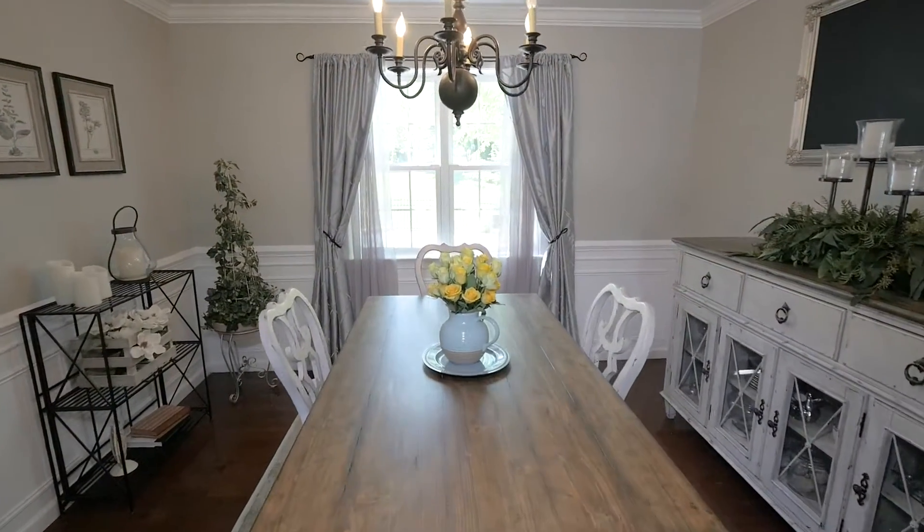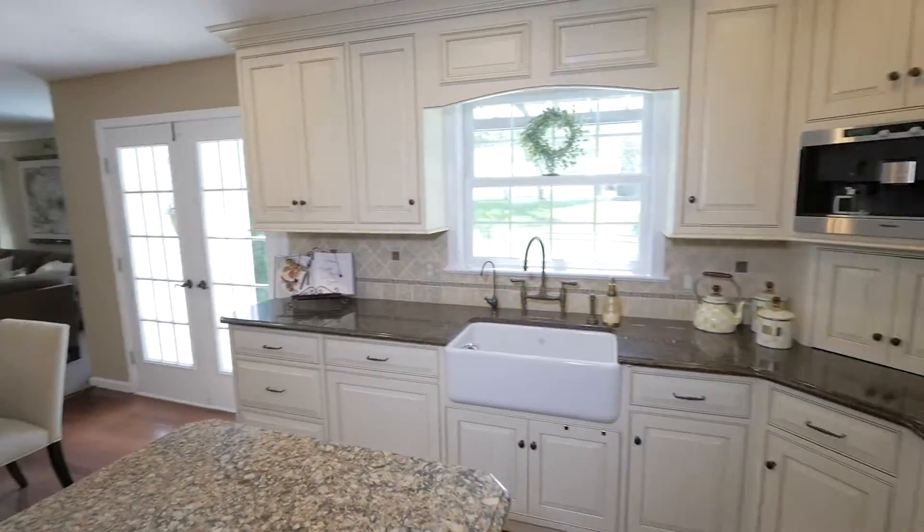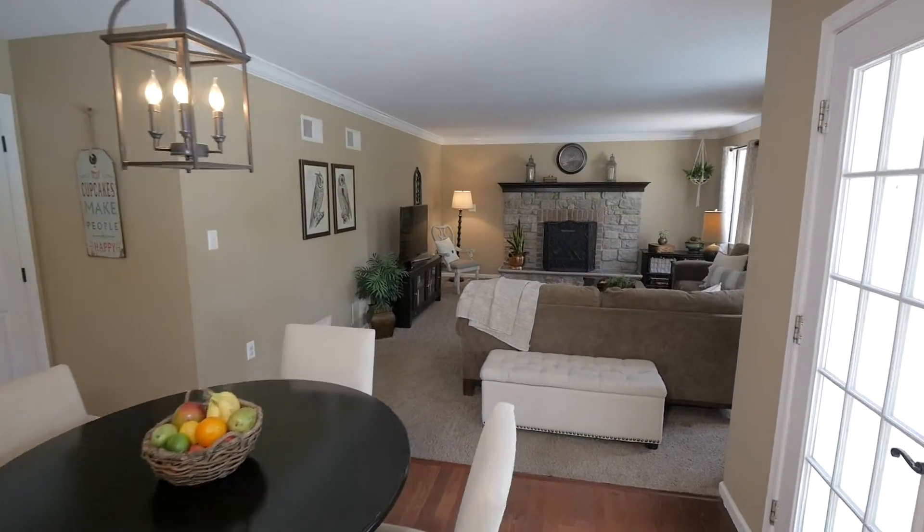You will love the upscale custom kitchen with quartz counters, oversized farmhouse sink, tile backsplash, and a two-tiered custom island.